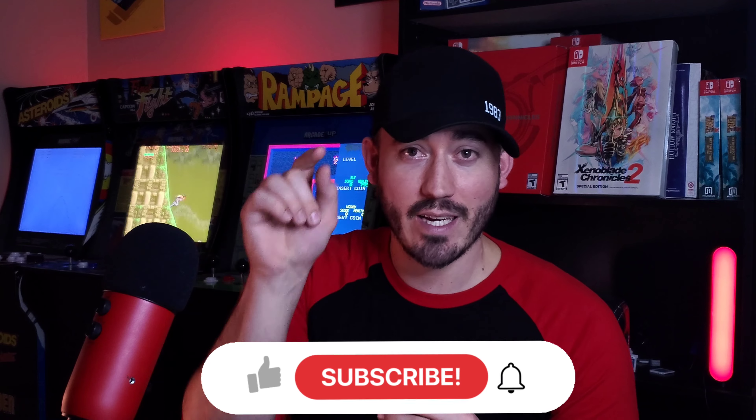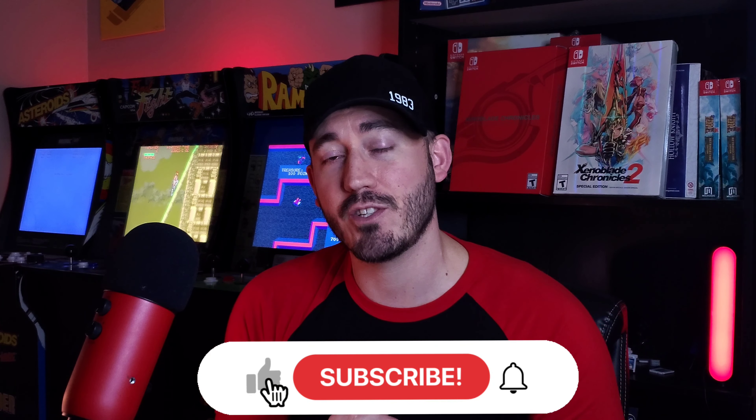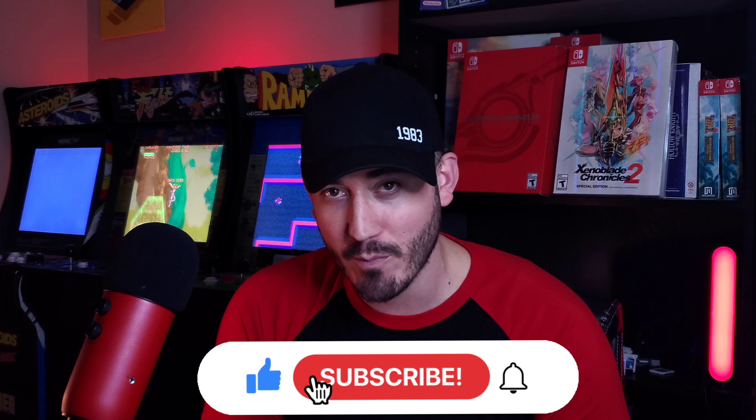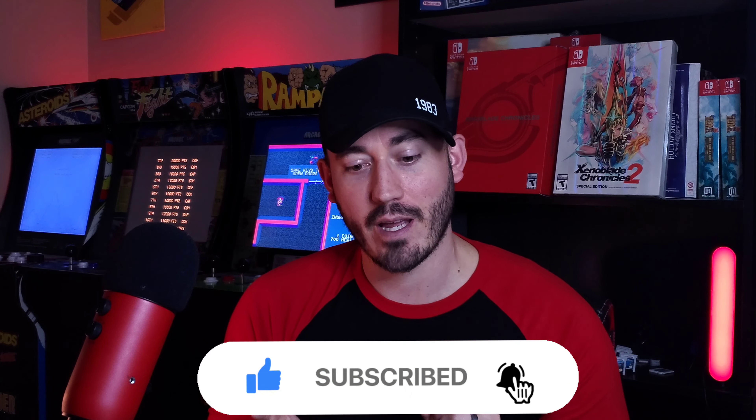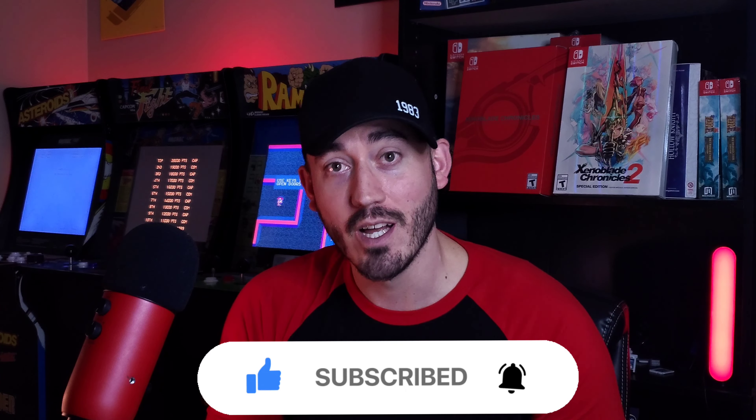Before we get into the games, I want to remind you, if you're new here, make sure you like, subscribe, and hit that notification bell. This show goes live every Monday at 9 a.m., so make sure you hit the notification so that you can get a reminder to tune in, check out the games I'm adding to my collection. If you have any games you're adding to your collection or you see anything that you like or don't like about these games, make sure you leave a comment below. I love talking to you guys about it. Alright, on to the games.